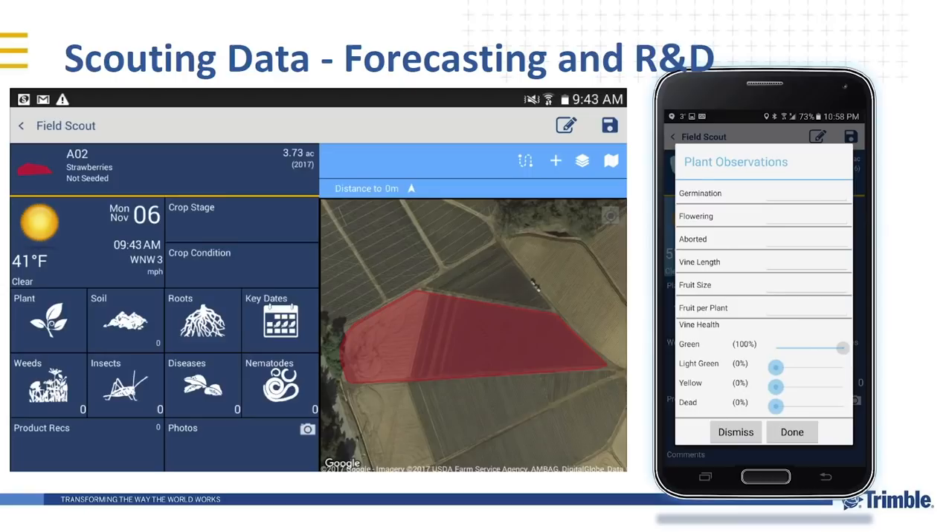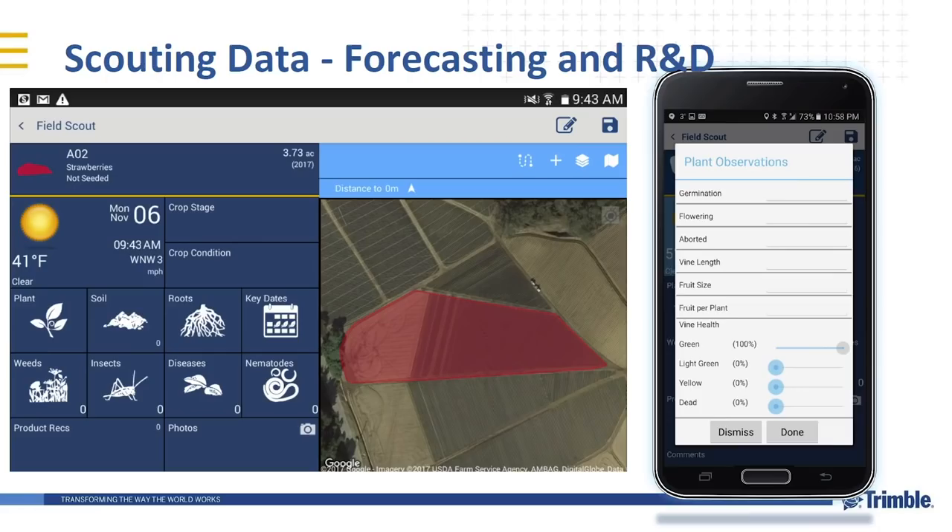Scouting data — the ability to visit fields, record data, track what you're seeing, and use that for forecasting yields and planning your marketing. If you can estimate yields when you're in the field and use that to base your selling going forward, you can take a better position in the market. This is an example of a specific template for tracking strawberries — things like when it's flowering, how many plants were aborted, vine length, fruit size, and fruits per plant — which can be used to generate yield predictions on different crops.